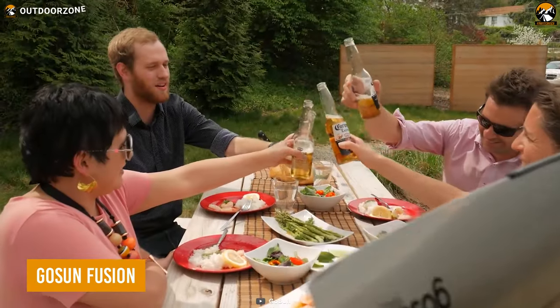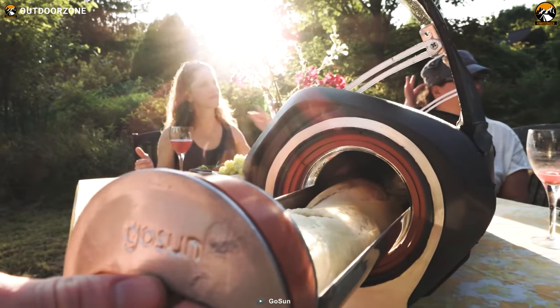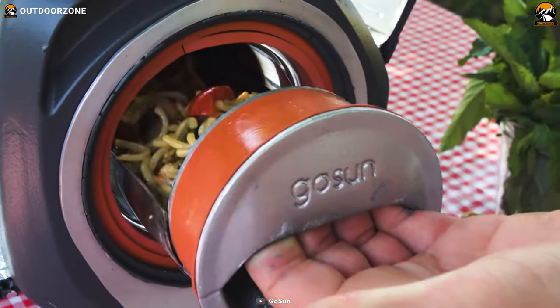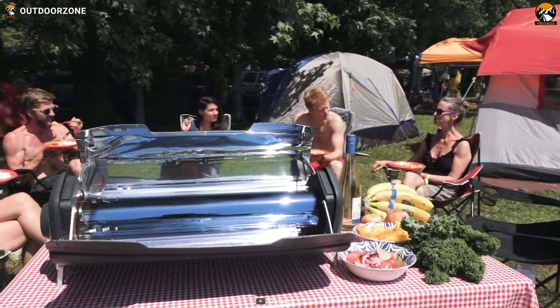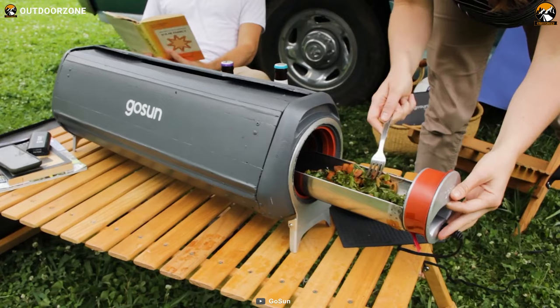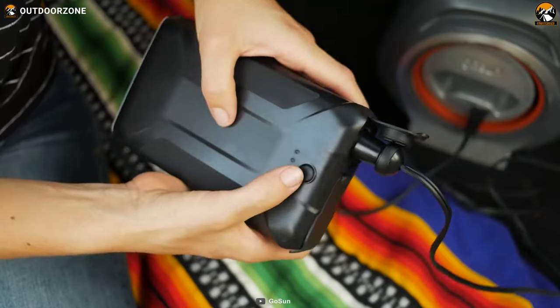A camping trip without good food won't seem complete, so the GoSun Fusion offers natural-looking cooking in order to fulfill your trip. In case you are looking for an eco-friendly cooking experience both day and night, this can be a great option as it's a versatile solar oven that can cook delicious meals anytime you want. During nighttime,